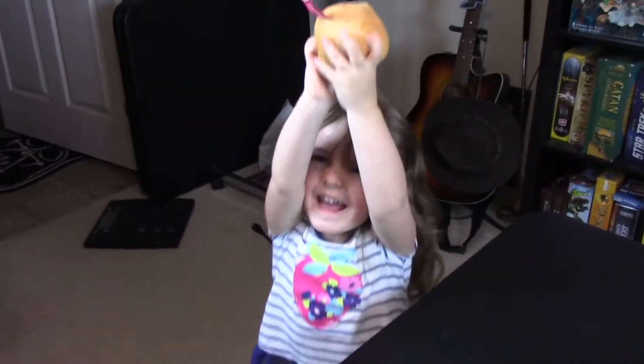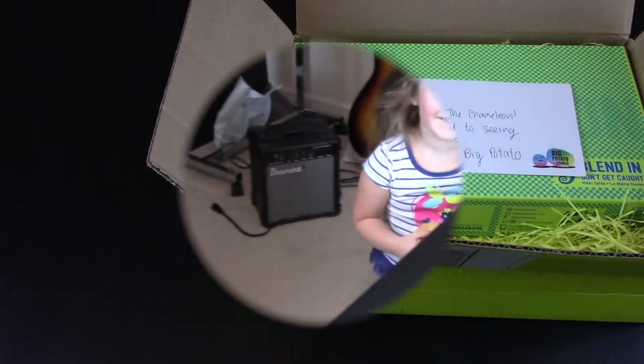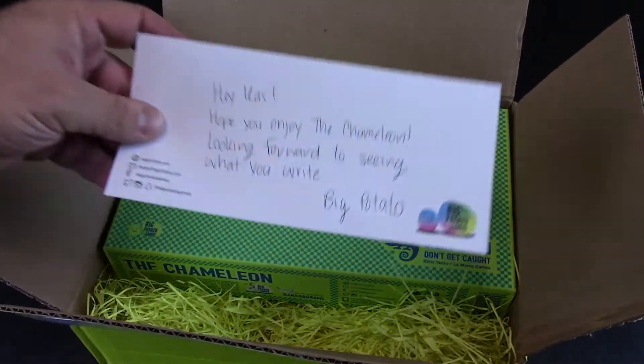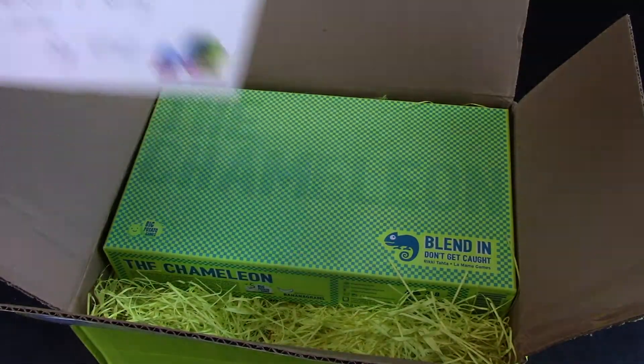Is that your potato? Yes! Okay, you can play with it. Now that my daughter is so excited about her new potato, let's go ahead and take a look at what they've got. The note says: 'Coz, hope you enjoy the Chameleon. Looking forward to seeing what you do.' Sweet! Thank you, Big Potato.